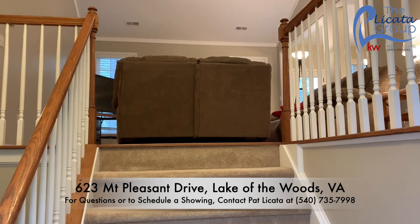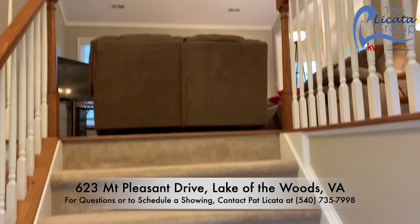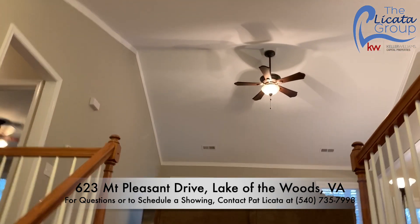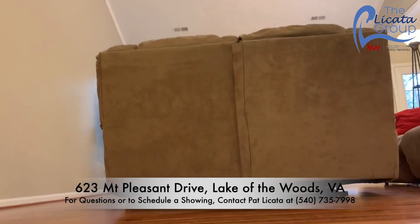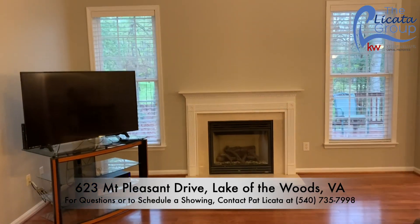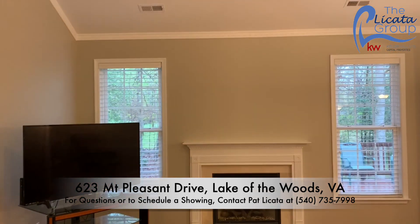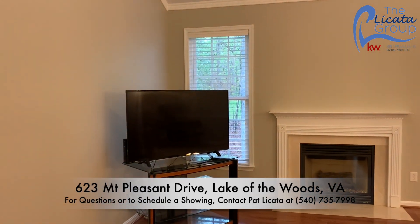This is our entryway to 623 Mount Pleasant. We proceed up the stairs to the first floor and we see right away we have beautiful vaulted ceilings leading to a family room that has wood floors throughout. Let me bring you up to a beautiful layout with regard to a family room, complete with space for putting either a hanging TV above the gas fireplace or where they currently have it now.